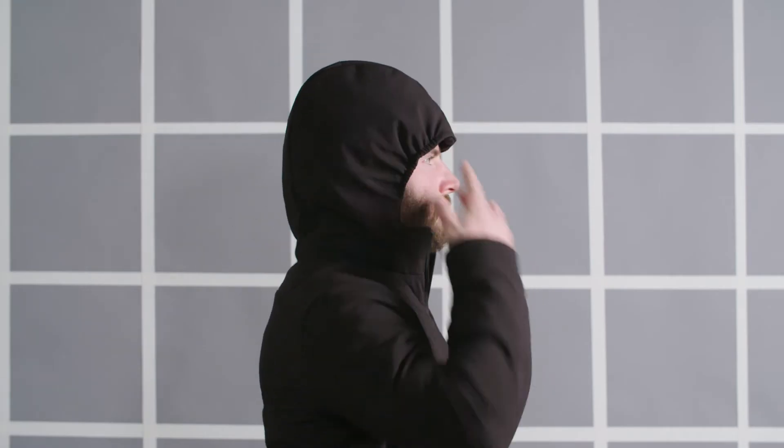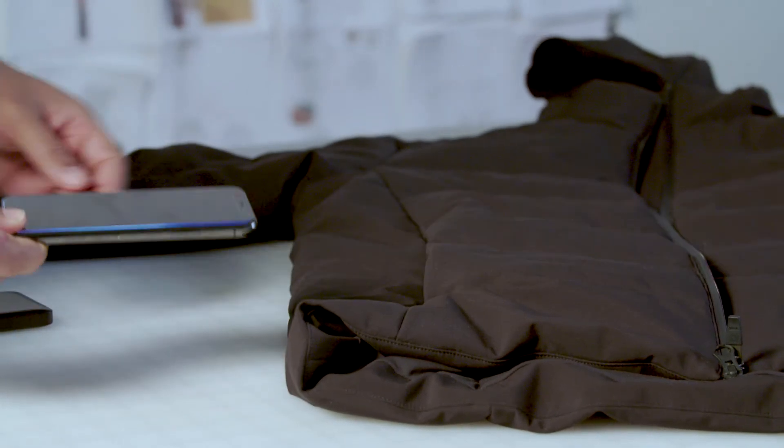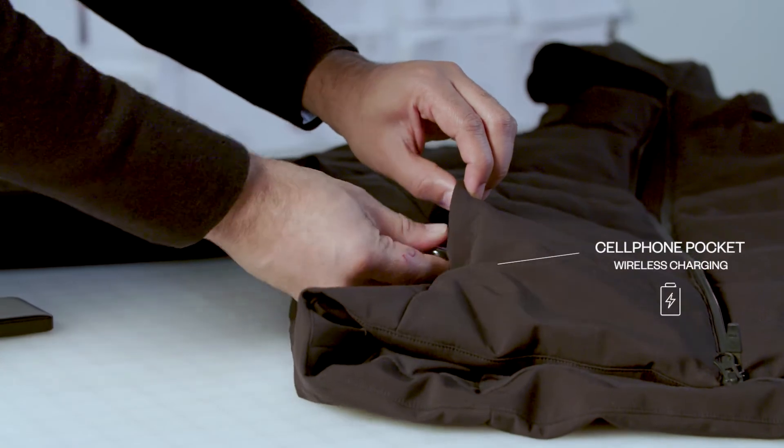The jacket also features an easily removable hood. It has a Qi charging mat, so if you take your wireless smartphone and slide it into the smartphone pocket next to it, it'll automatically start to charge.